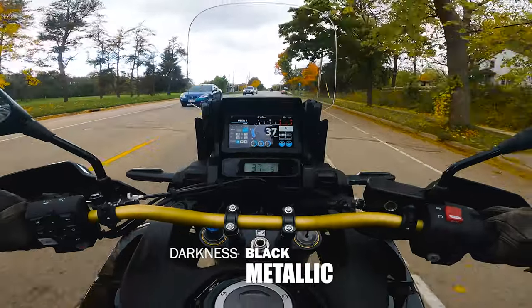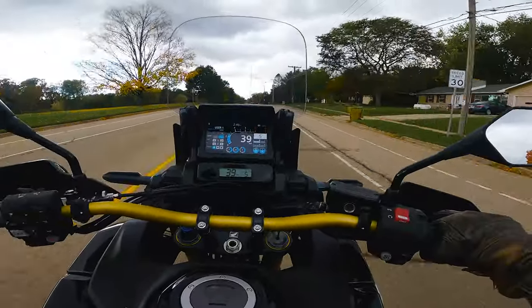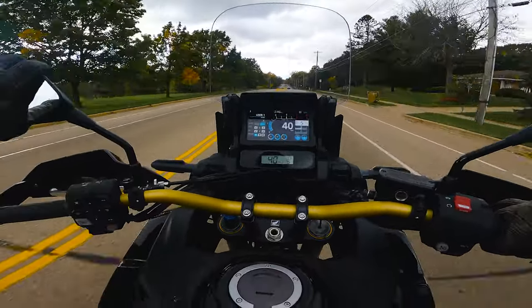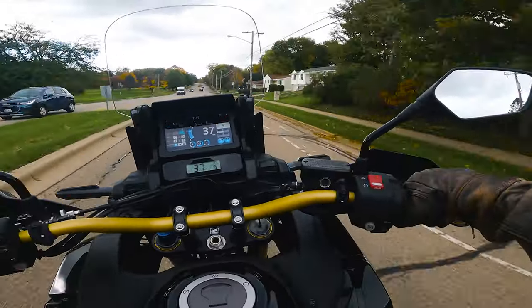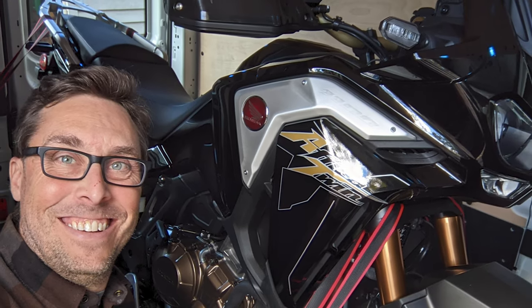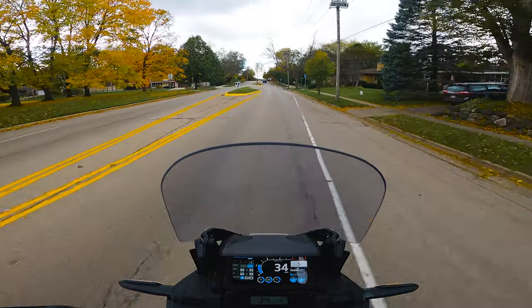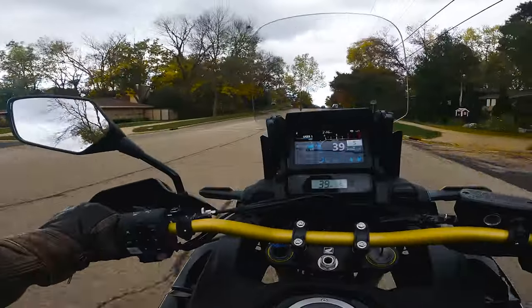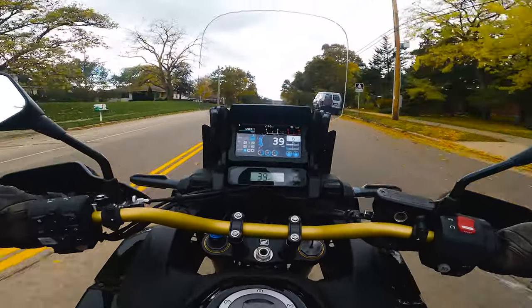I don't remember the exact name of the color — some kind of weird name. Let me recap why I bought the original Africa Twin. This bike still only has 15 miles on it — I just got it two days ago, and man, I am loving this bike a lot. It just fits my personality and fits what I want to do.